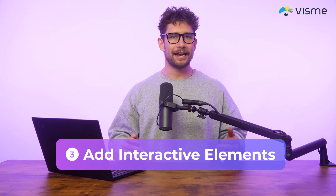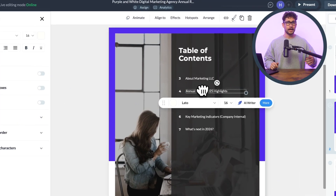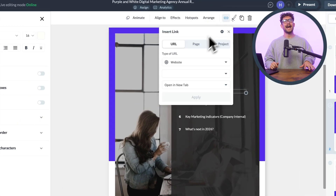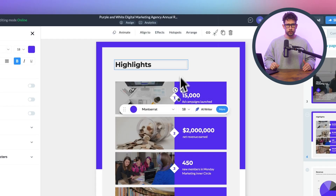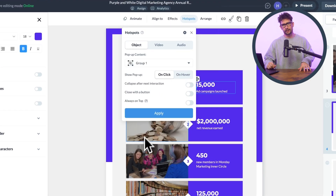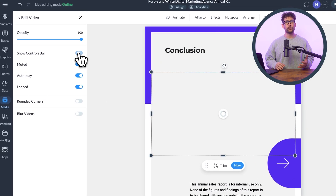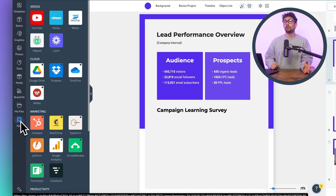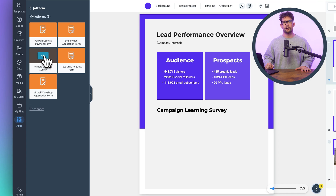Step three: you're going to be adding interactive elements. To make your document interactive, use tools like buttons and hyperlinks — adding clickable buttons that navigate to different sections. You'll want to include tooltips with additional information that appears when users hover over specific elements. Then you have embedded media: you can insert videos, audio clips, and GIFs to enhance engagement. And then there are quizzes and forms: you can add interactive forms, quizzes, or polls for user participation — that is probably one of the top ones.